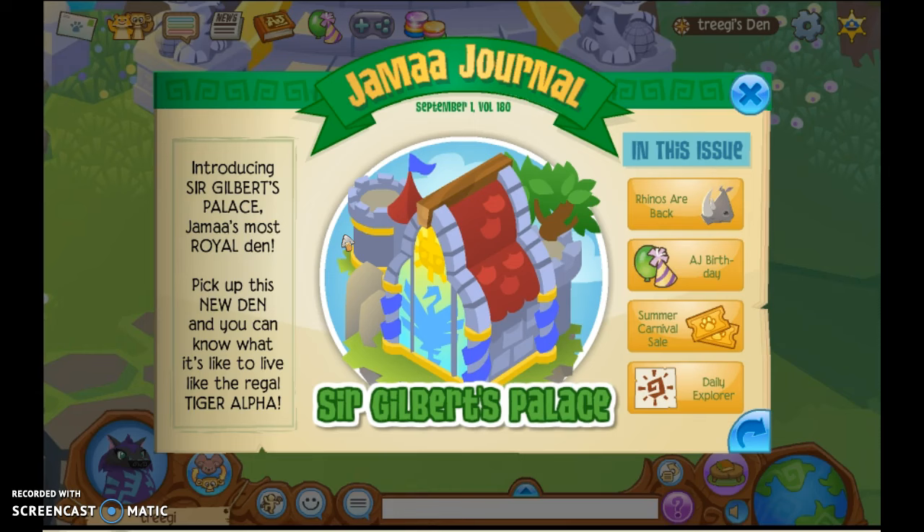What do you think? Beautiful. It really is! So, introducing Sir Gilbert's Palace, Jamaa's most royal den. That's probably true. Pick up this new den and you can know what it's like to live like the regal tiger alphas. Tiger alphas are pretty lit.